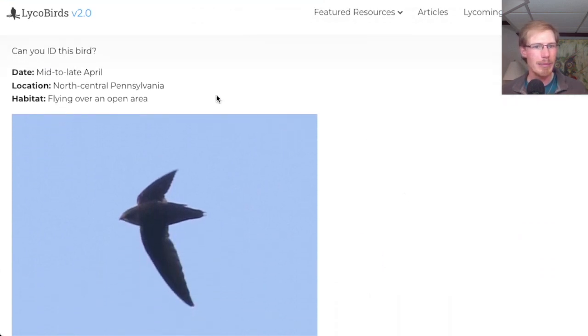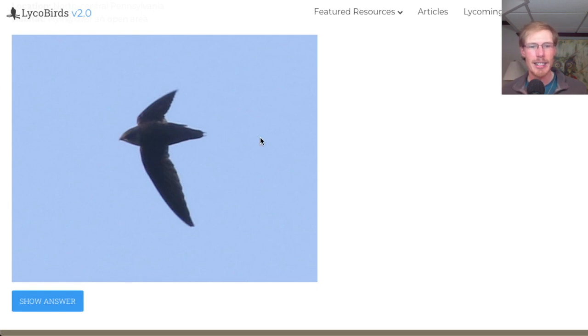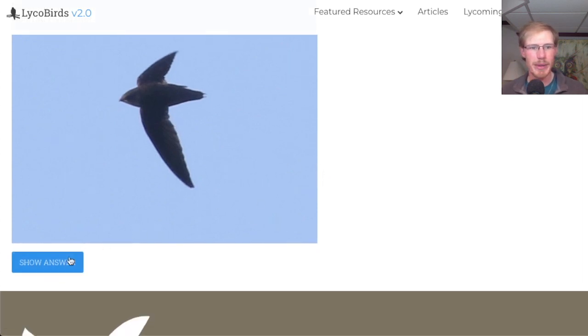This was taken in mid to late April in North Central Pennsylvania, flying over an open area. To me, this looks very long-winged, kind of like a flying cigar with sickle-shaped wings, so I think this is a chimney swift.